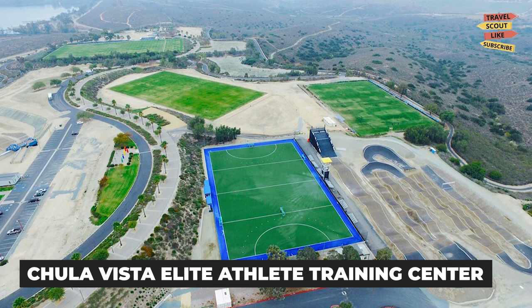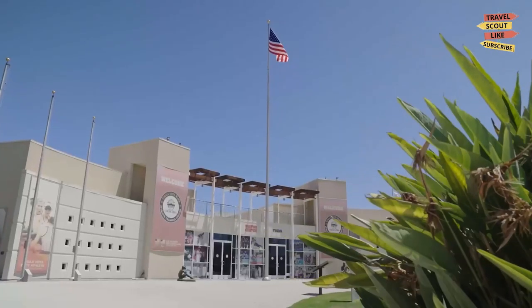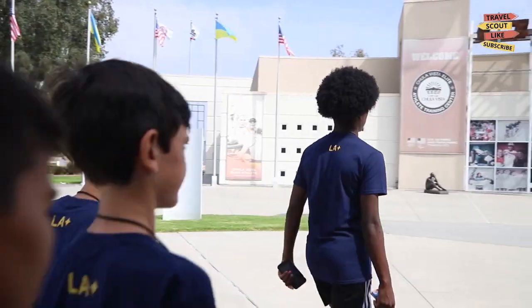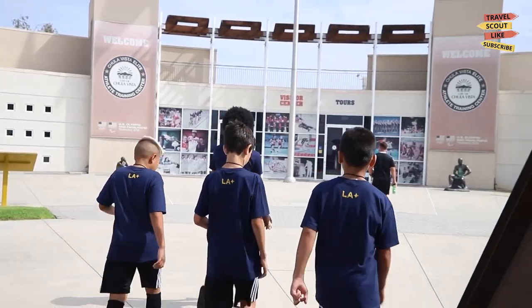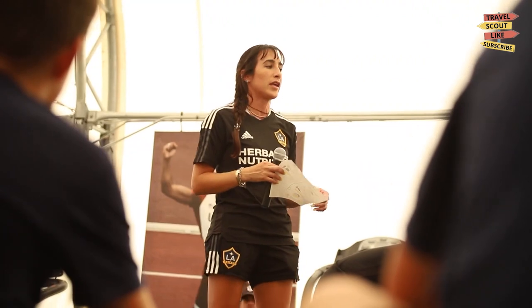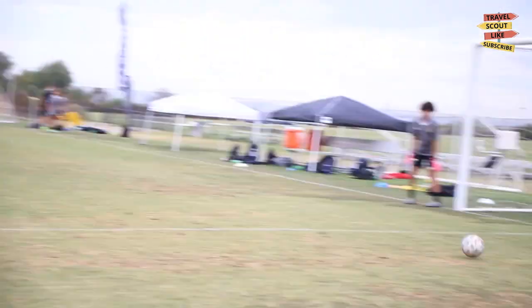Visit the Chula Vista Elite Athlete Training Center. Sports fans will want to visit the Chula Vista Elite Athlete Training Center. This state-of-the-art facility is home to some of the world's top athletes, and visitors can take a guided tour to learn more about the training and facilities available to those elite athletes.